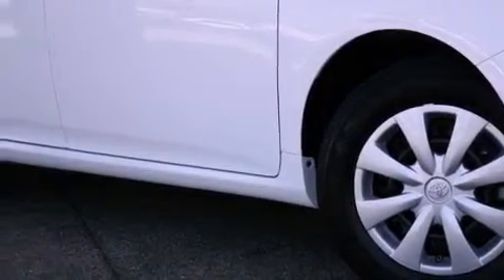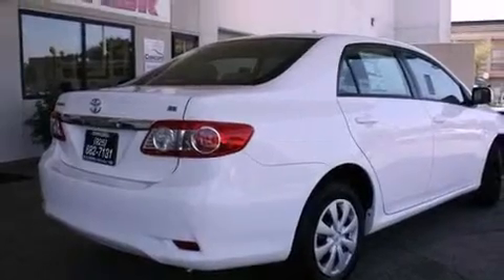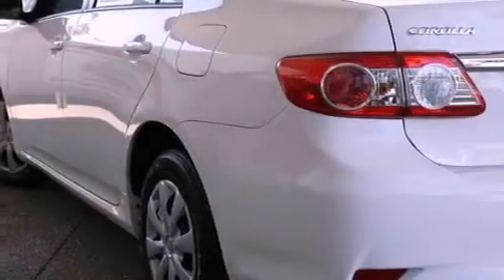Its top features include cruise control, a rear window defroster, keyless entry, a CD player, a passenger side vanity mirror, a traction control system, an anti-lock braking system, side impact airbags, and folding rear seats.